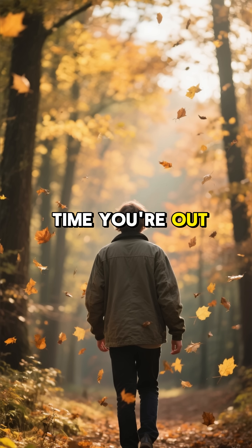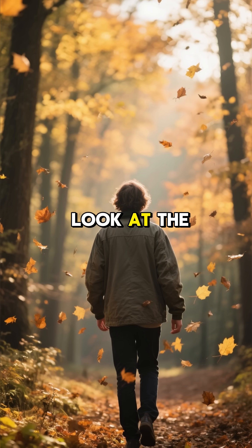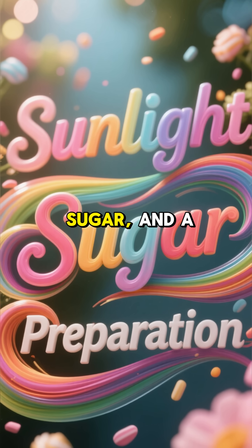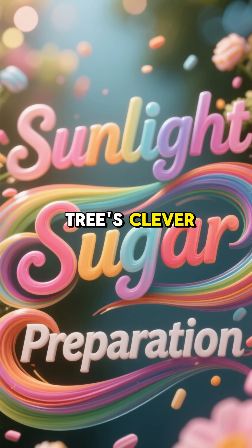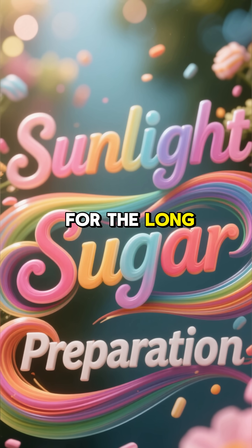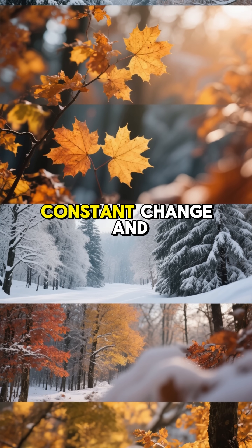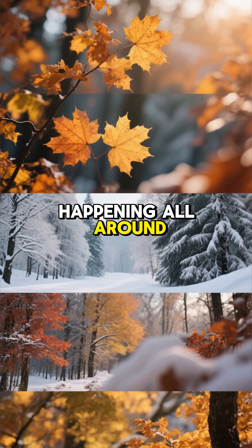So the next time you're out enjoying a crisp autumn day, take a closer look at the leaves. Each colour tells a story of sunlight, sugar and a tree's clever preparation for the long winter ahead. It's a beautiful natural process that reminds us of the constant change and renewal happening all around us.